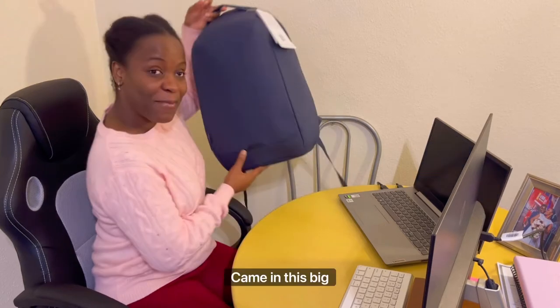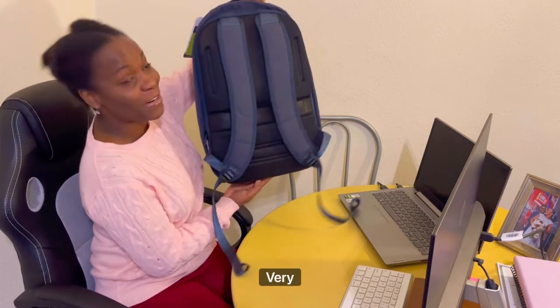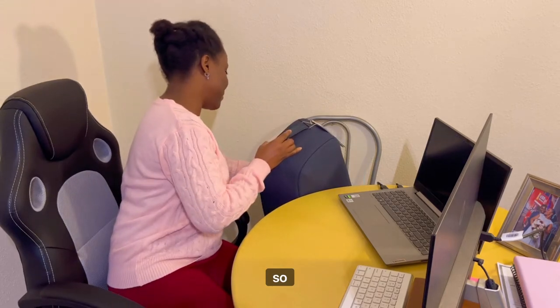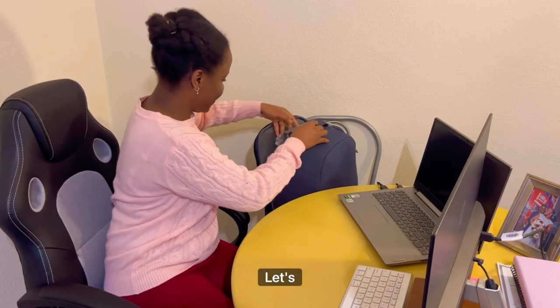Everything came in this big package and a very nice backpack. Let's see what's inside.